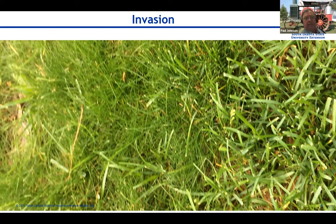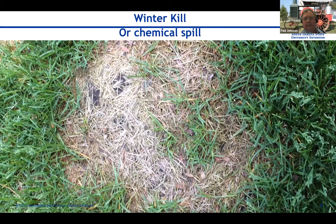One of the other things we see a lot this time of year is what I call winter kill, or it could be a chemical spill. I know this is a chemical spill — gas was spilled on this lawn last year. We can see it's starting to get washed down into the soil and break down, and we're seeing some small bluegrass coming in.